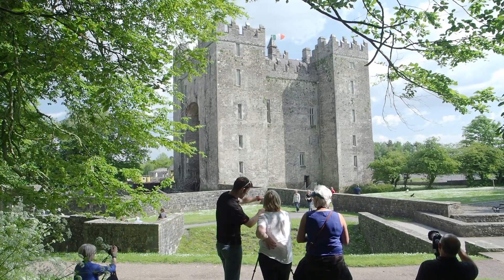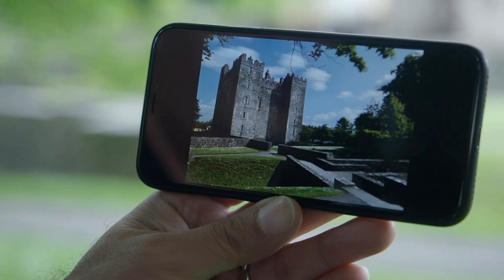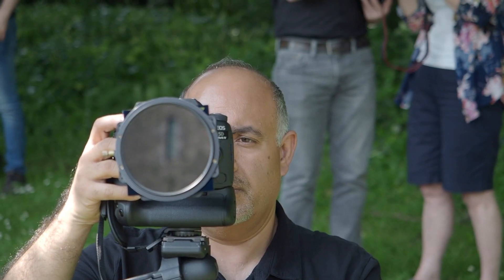So we looked at tripod usage, we looked at filters, we looked at different lenses, we talked about composition, we talked about exposure — just a whole mix of things that hopefully everyone went home having learnt something new.